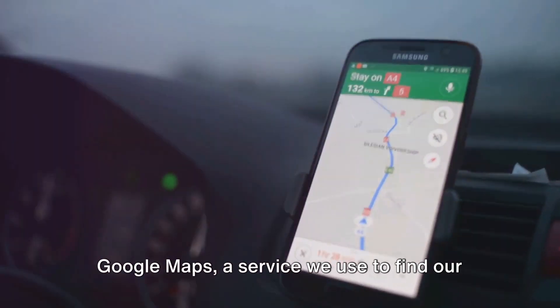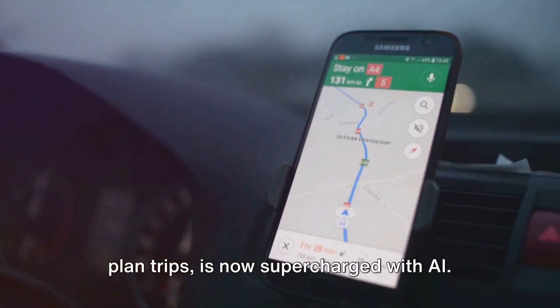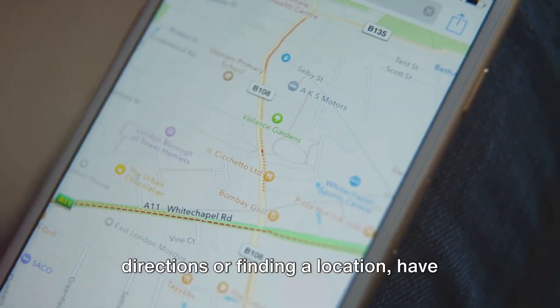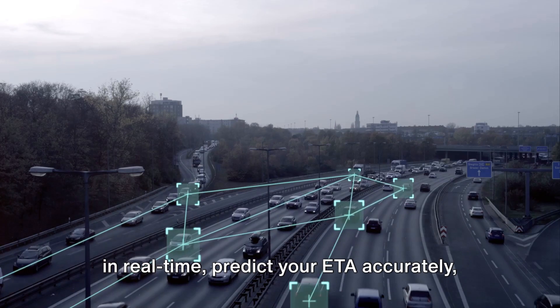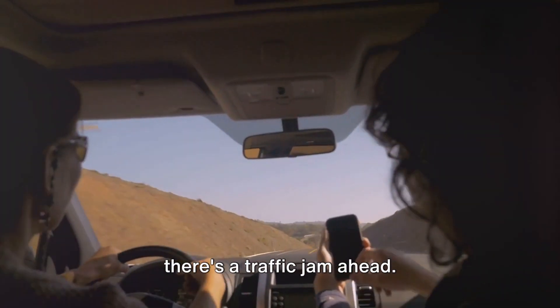Google Maps, a service we use to find our way around town, locate businesses, or plan trips, is now supercharged with AI. The basic functions such as getting directions or finding a location have been enhanced considerably. AI helps Google Maps analyze traffic data in real time, predict your ETA accurately, and even suggest alternative routes when there's a traffic jam ahead.